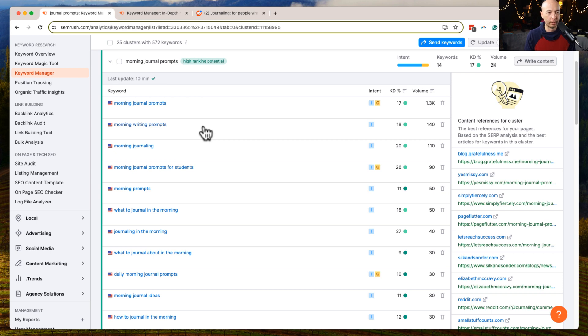For example, the first two listed are 'morning journal prompts' and 'morning writing prompts' — are those really different? Can we combine them? Is the search intent the same? They might not be — morning writing prompts might be for authors or nonfiction, while journal prompts might be more personal and internal. So maybe you can combine them, maybe not. You have to look and think about it.